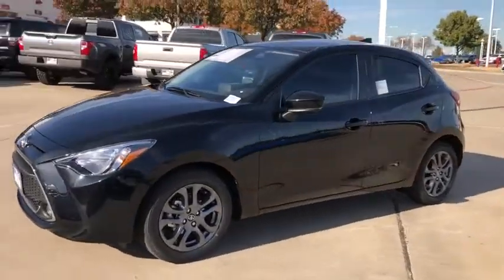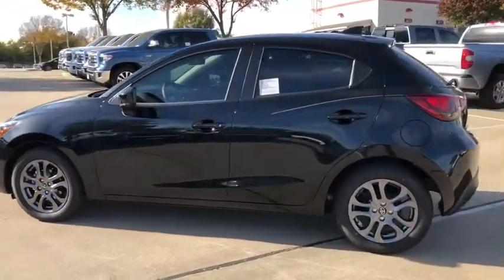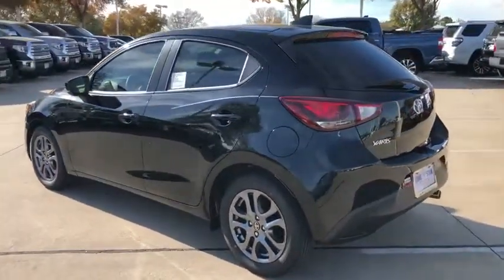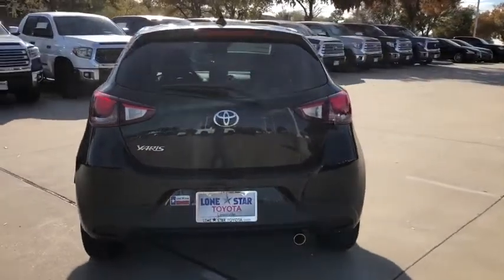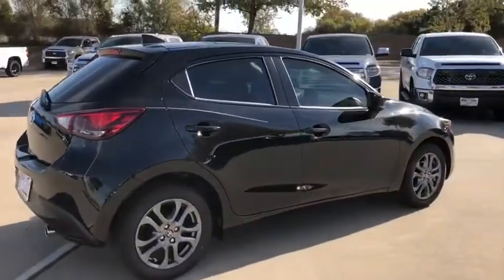Come test drive the 2020 Toyota Yaris. Whether you're interested in the 5-door or 3-door model, the Yaris offers a sleek design, plenty of interior space, and standard side and side curtain airbags, as well as vehicle stability control.